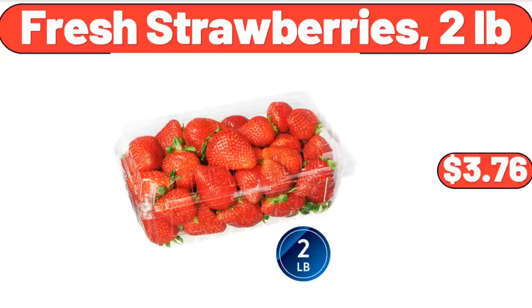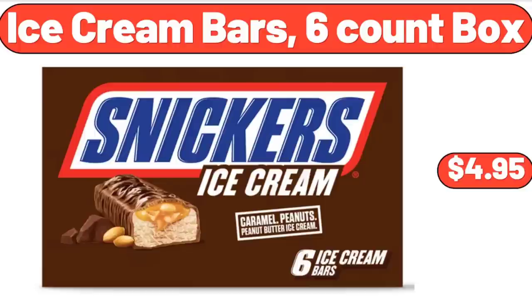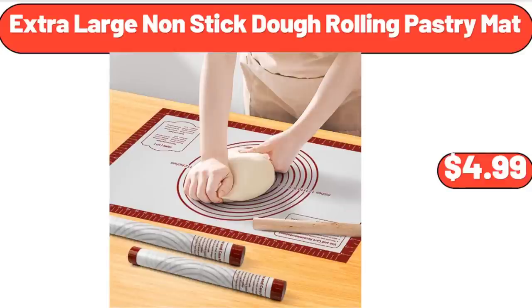Fresh Strawberries, 2 Pounds, $3.76. Ice Cream Bars, 6 Count Box, $4.95. Extra Large Non-Stick Dough Rolling Pastry Mat, $4.99.